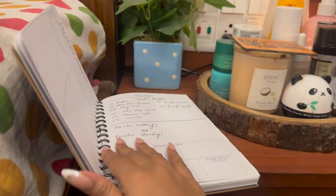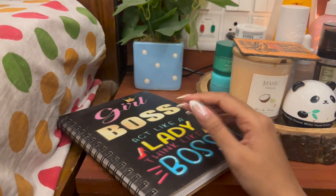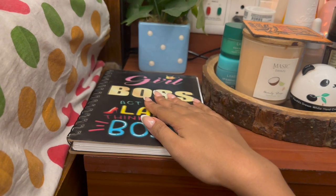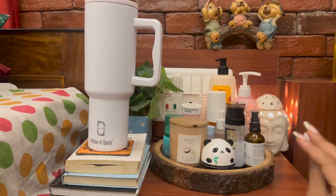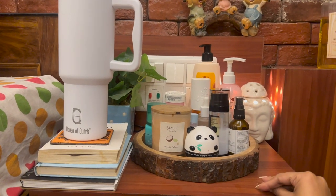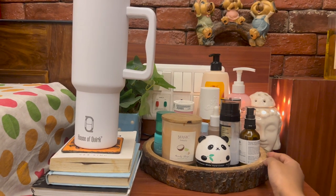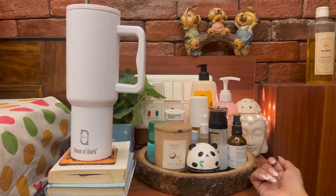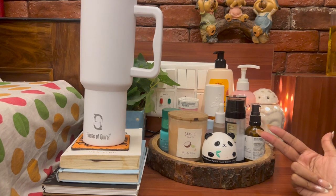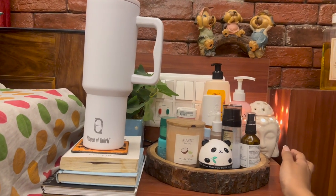I also have a notebook where I journal and write a lot of stuff — my day-to-day routine, weight loss journey, exercise routine, YouTube content planning, and general journaling. I keep it by my bed so it's very handy. That's the whole vibe of my side table! If you liked this video, hit the like button, subscribe, and let me know in the comments if you want to see my room tour, vanity, makeup collection, or perfume collection. See you next time!